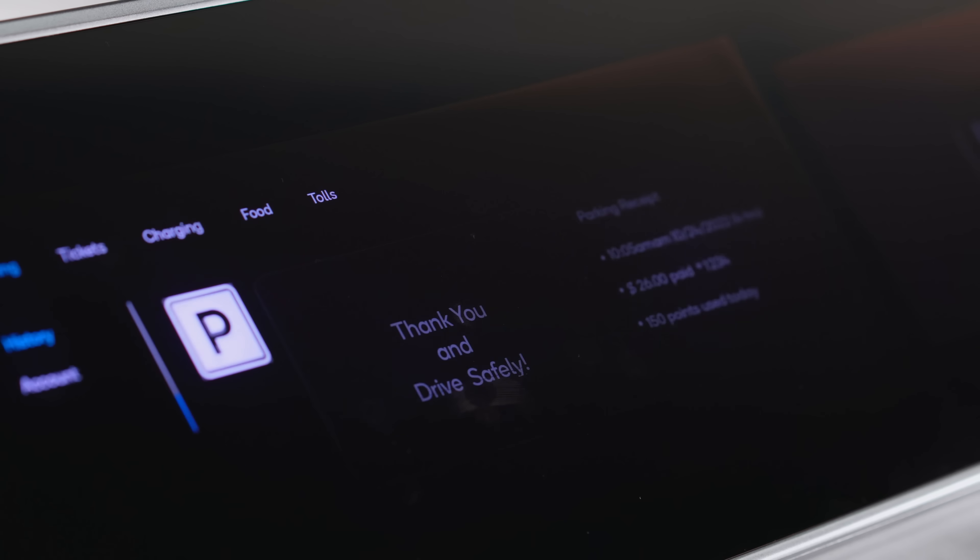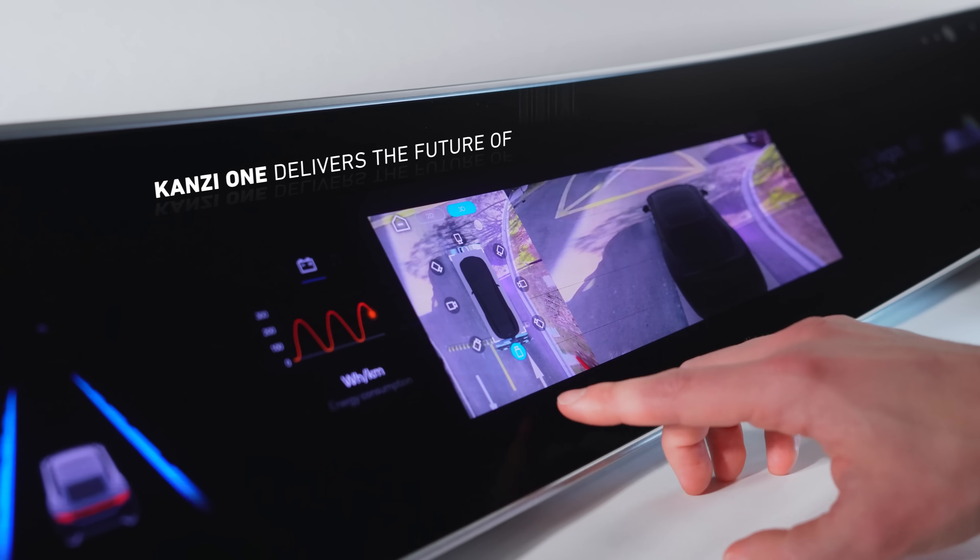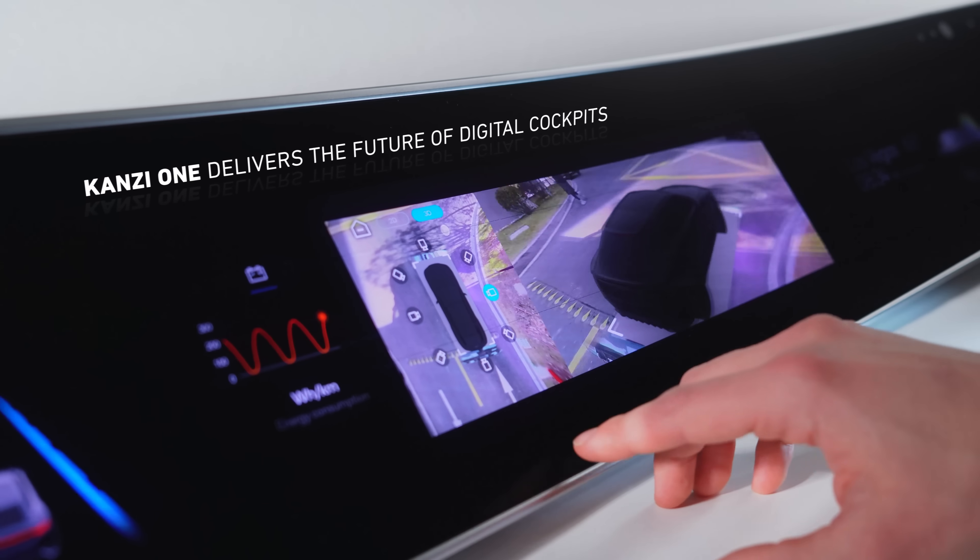Kansi One enables the state-of-the-art features and graphics that customers expect today and lays the foundation for yet-to-be-imagined features of tomorrow.